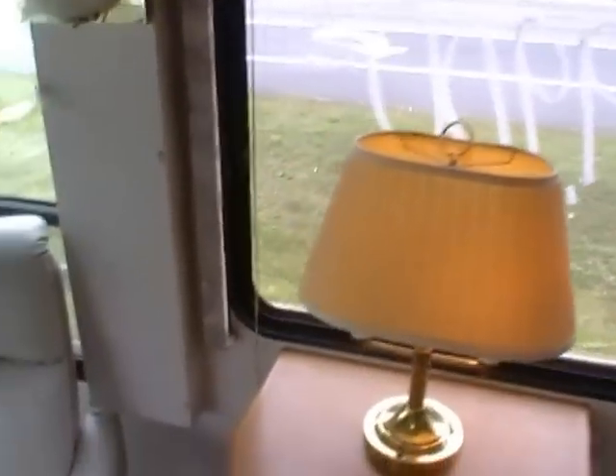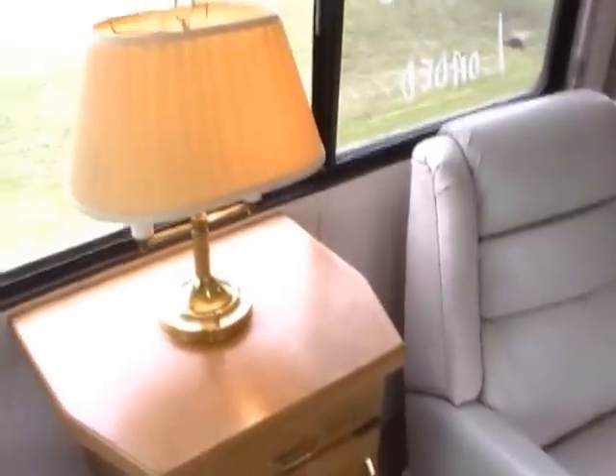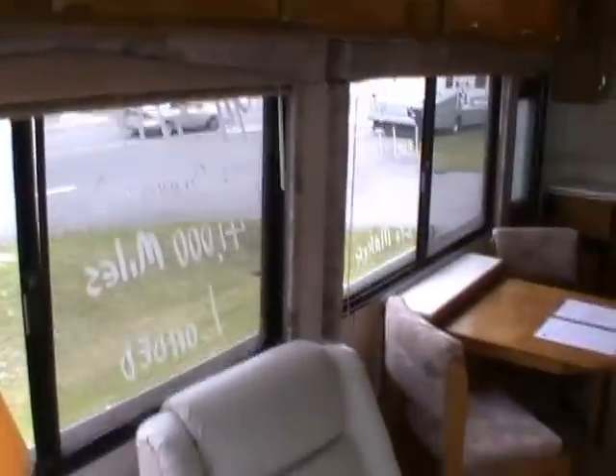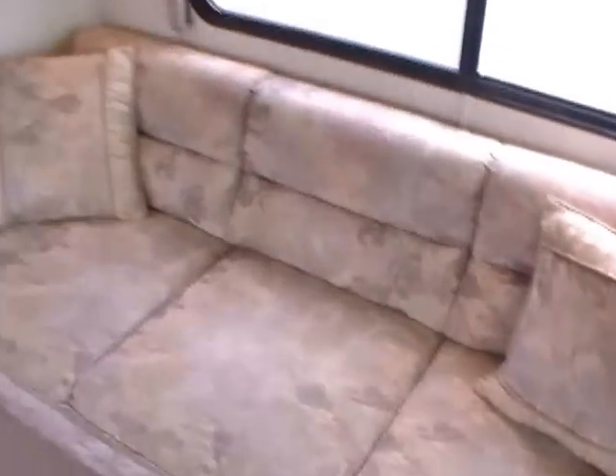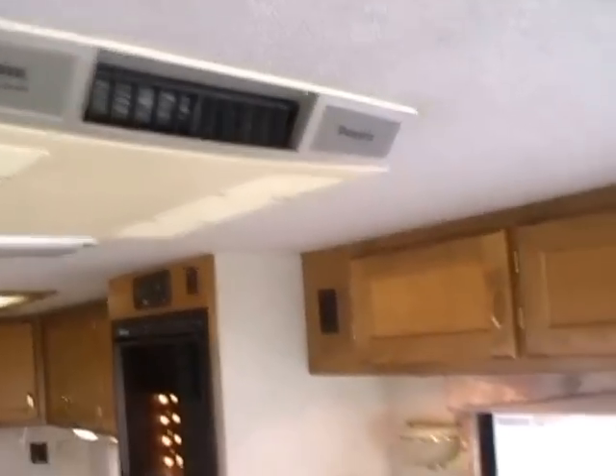All the nice light fixtures, leather furniture, leather recliner from the factory. All matching window valances. Sleeper sofa — it'll sleep two. It's got two Dometic roof airs, both of them ice cold.